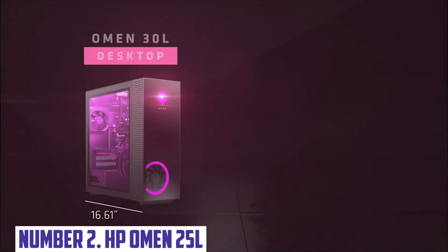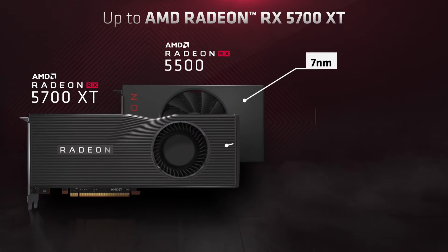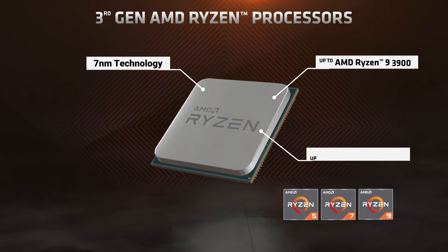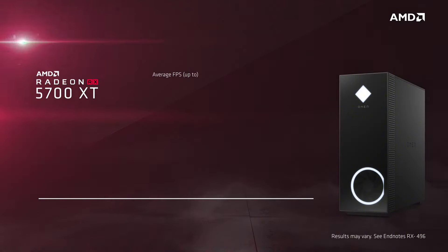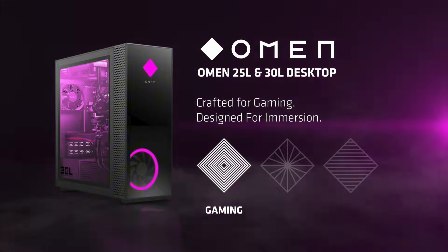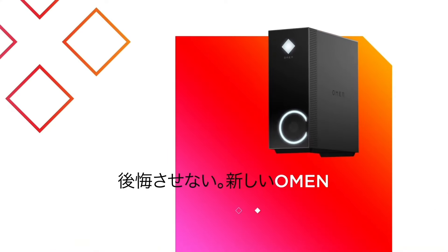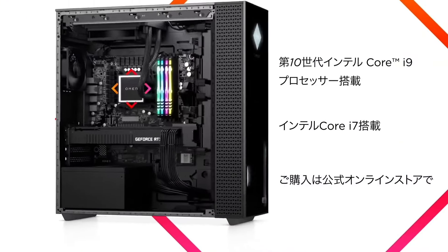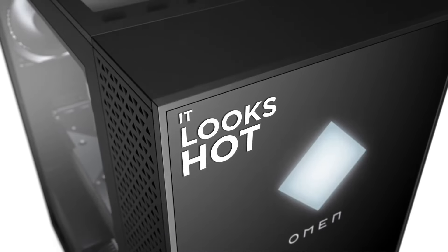Number 2: HP Omen 25L. Introducing the HP Omen 25L, a powerful gaming desktop that redefines performance and style. Engineered for avid gamers and creators, this sleek machine packs cutting-edge technology into a compact design, making it a perfect fit for any gaming setup. At its core, the HP Omen 25L boasts a formidable AMD Ryzen or Intel Core processor, delivering lightning-fast speeds and seamless multitasking. Coupled with up to Nvidia GeForce RTX graphics, this desktop provides stunning visuals and immersive gameplay, ensuring you stay ahead of the competition. With customizable RGB lighting and a transparent side panel, the Omen 25L not only performs exceptionally but looks incredible too.